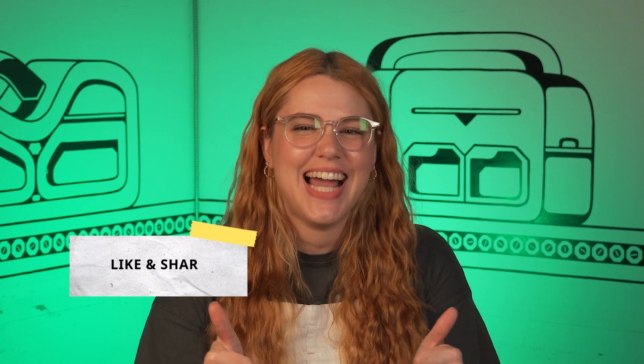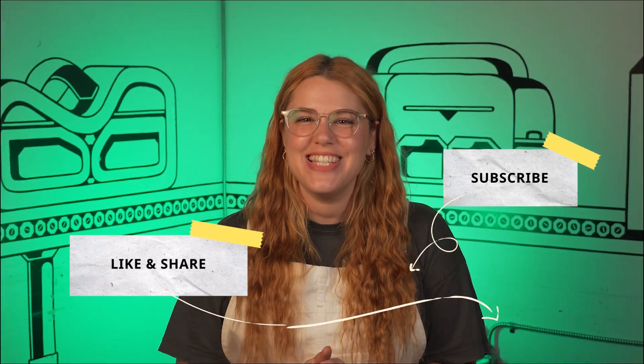If you found this video helpful, give it a like, hit subscribe, and let us know in the comments what tool you want us to review next. We'll see you in the next one.